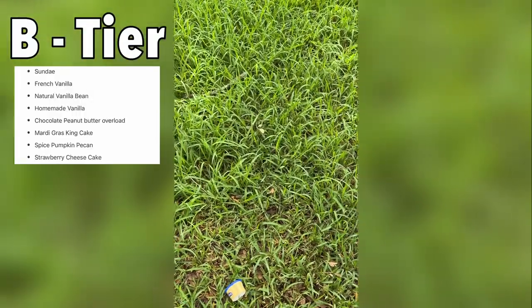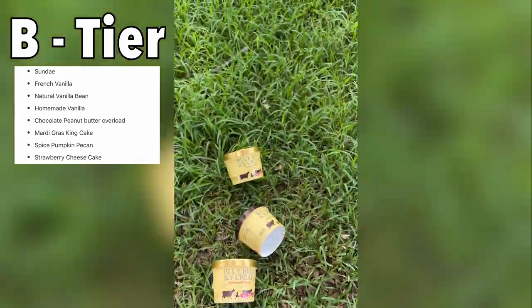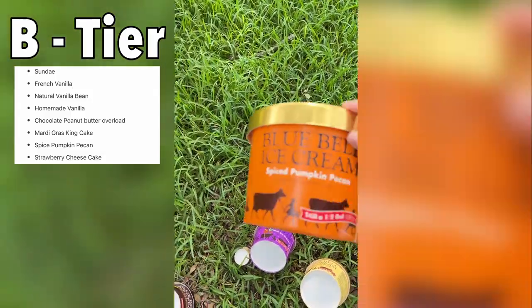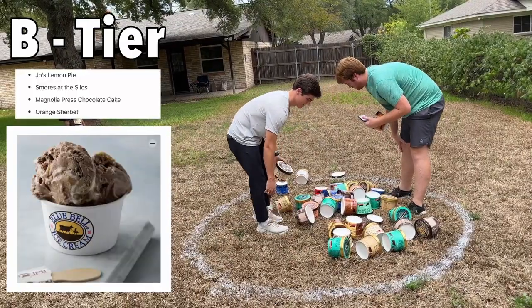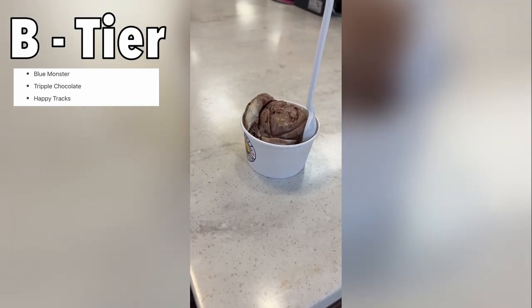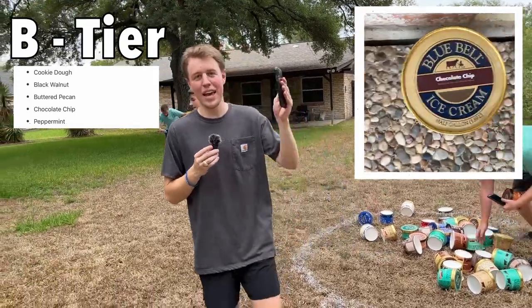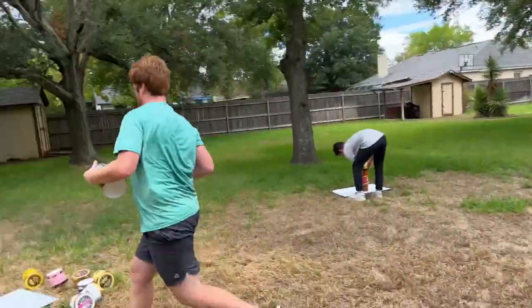B-tier flavors are: Sundae, French Vanilla, Natural Vanilla Bean, Homemade Vanilla, Chocolate Peanut Butter Overload, Mardi Gras King Cake, Spiced Pumpkin Pecan, Strawberry Cheesecake, Joe's Lemon Pie, S'mores, Magnolia Press Chocolate Cake, Orange Sherbet, Blue Monster, Triple Chocolate, Happy Tracks, Kiki Dough, Black Walnut, Butter Pecan, Chocolate Chip, and Peppermint. You have 30 seconds to build your tower as tall as you can.